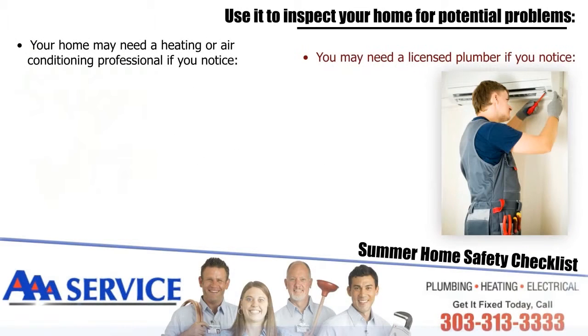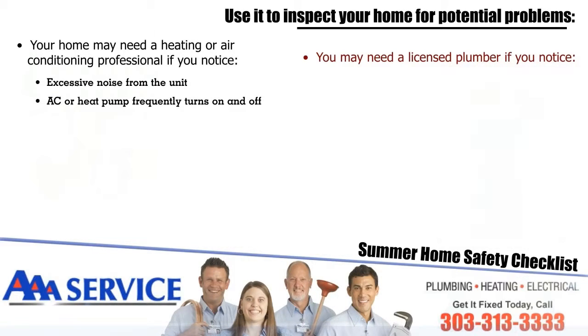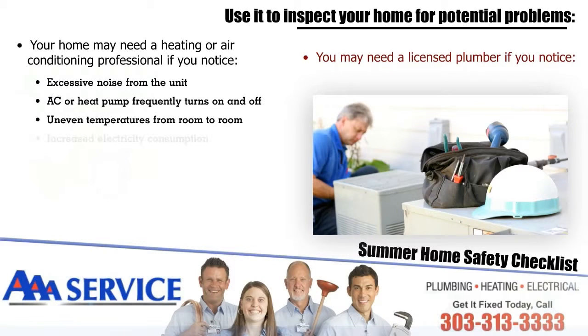Your home may need a heating or air conditioning professional if you notice excessive noise from the unit, if the AC or heat pump frequently turns on and off, uneven temperatures from room to room, increased electricity consumption, or excessive dust in your home.